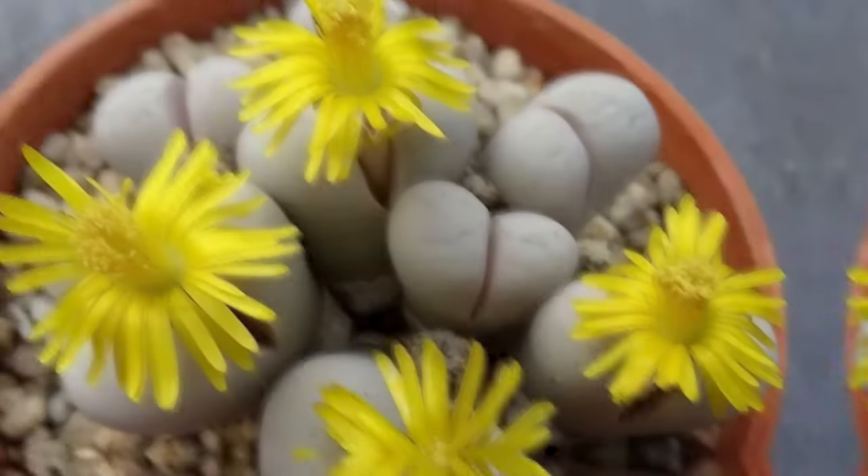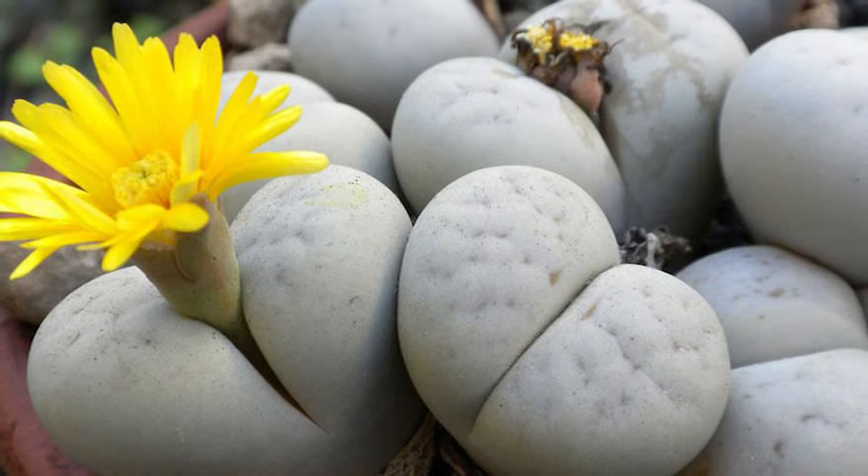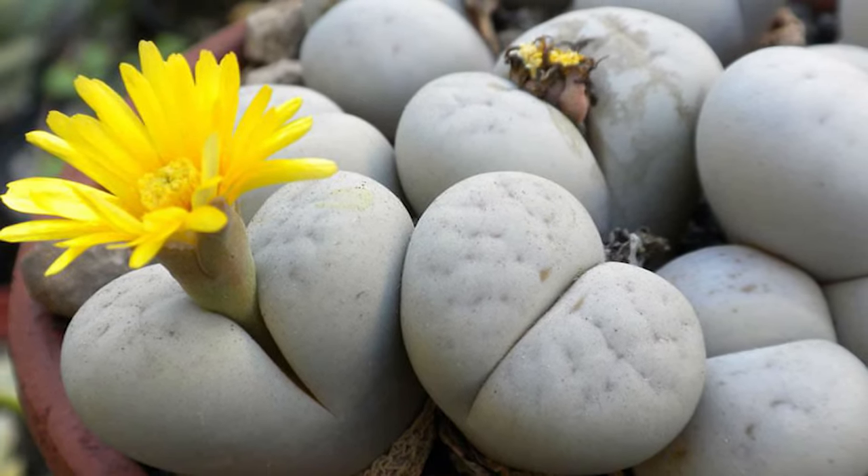Number 2: Bushman's Buttocks. This plant brings glory to its name because it looks like a juicy buttock with a yellow flower emerging right from it.